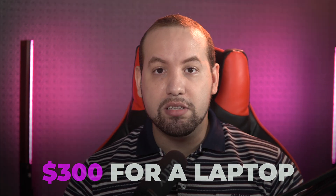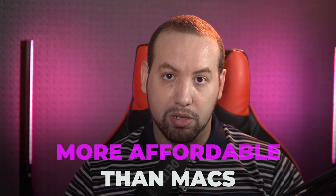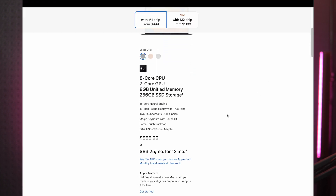This cost effectiveness continues to shine when you want to upgrade your laptop. New components for Windows laptops are usually more affordable than Macs and are available from various manufacturers, so you can choose what fits the bill. The M1 MacBook Air is a really good deal — it's far more powerful than most laptops you can buy for $1,000, or even $899 with the education discount. But if you need a laptop cheaper than that, you're out of luck.